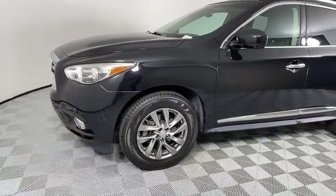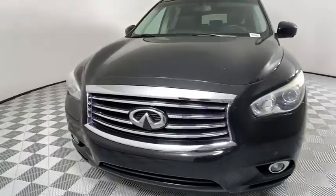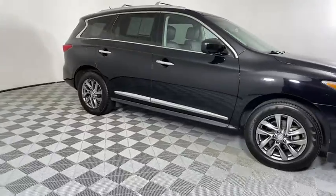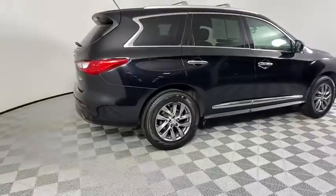Infiniti's new JX35 is a comfortable driving seven-passenger crossover type SUV. With easy third-row entry from either side from a sliding middle row, the JX35 is great for getting the family to the next event safely and in style and comfort.